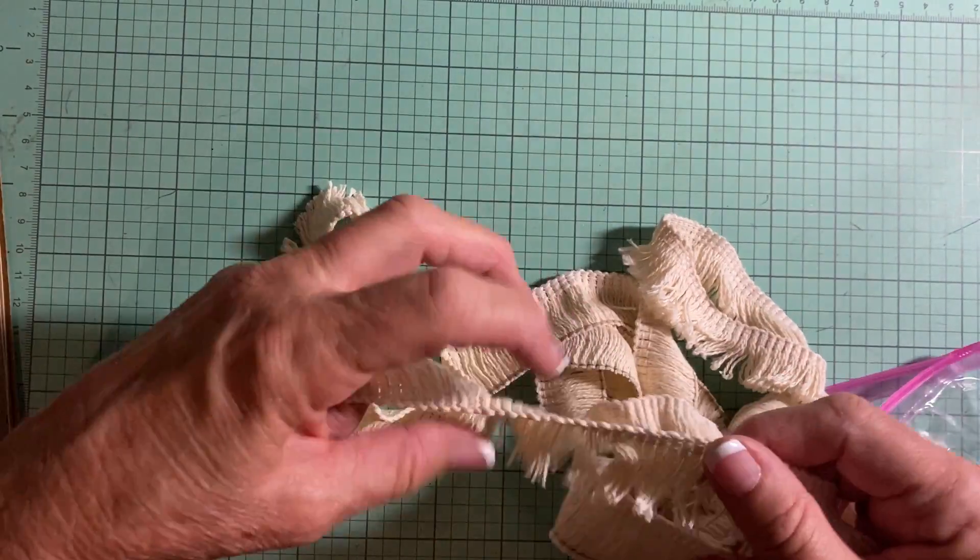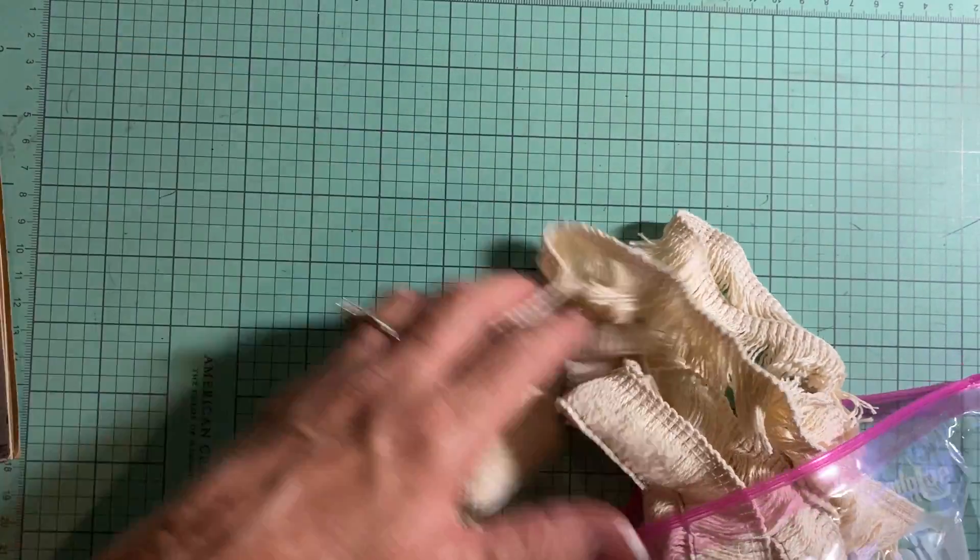There are eight yards of this fringe — it's really soft. I have other laces and trims in there as well.